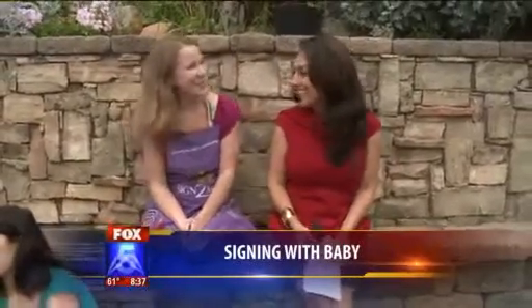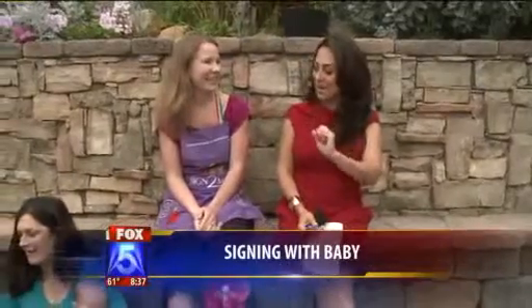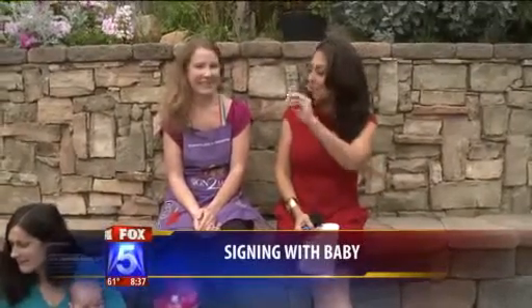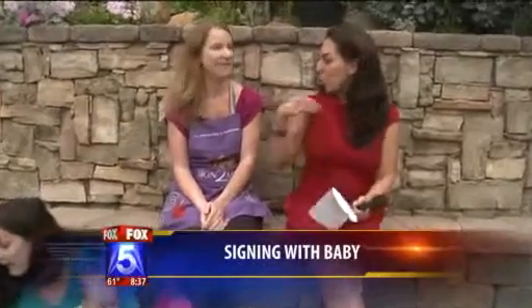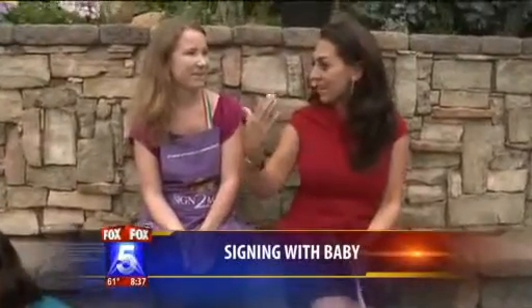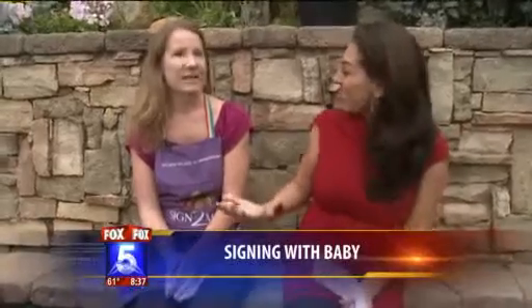Joanne, good morning and thanks for being here. Good morning. Okay, signing with your baby — this is for babies that talk, that will communicate. They're hearing. One way that we can make them possibly smarter is to use sign language.